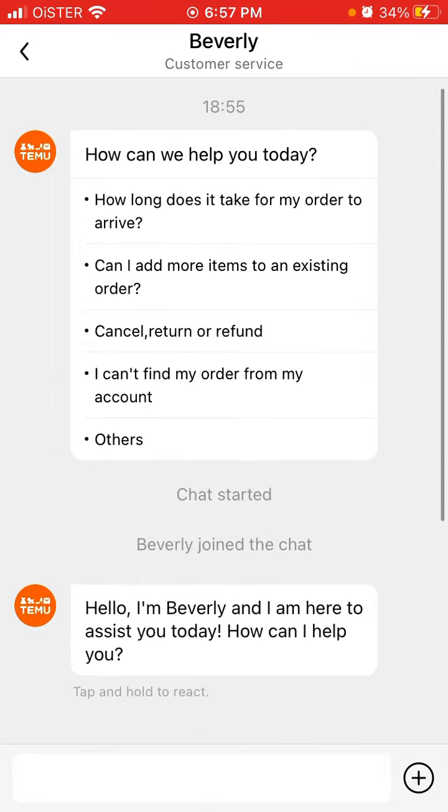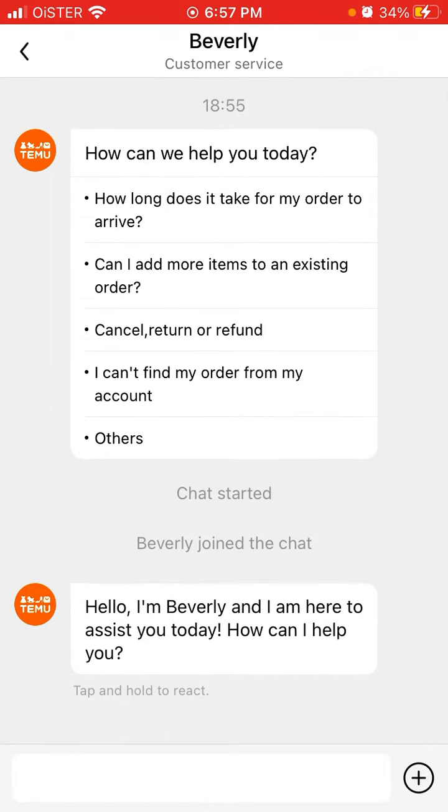Of course, maybe it will be like a bot first, but then you can contact a real human, and you can see all these questions.